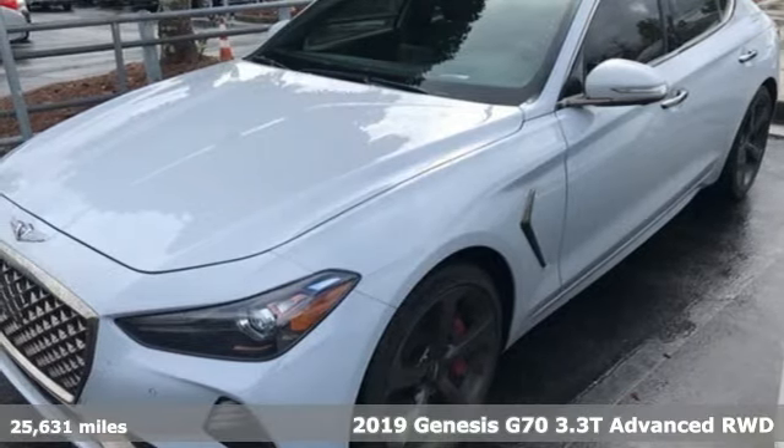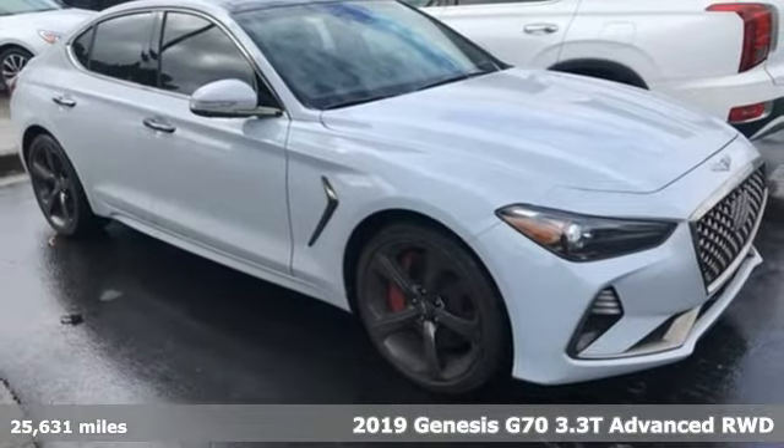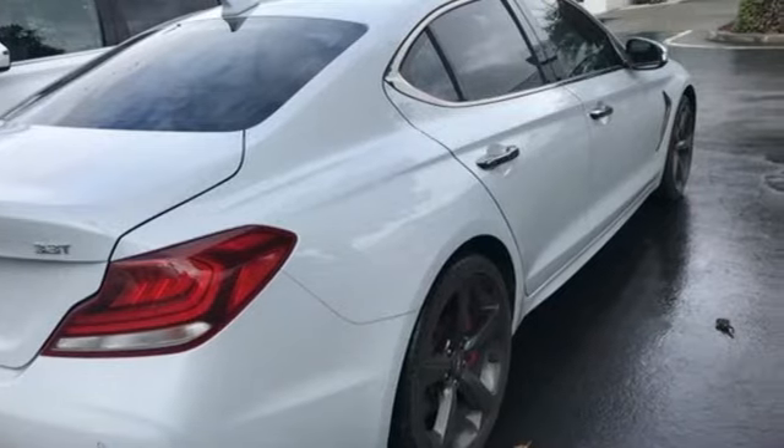It's a 2019 Genesis G70. Sophisticated elegance with athletic performance and attention to detail equals one lasting impression. Get ready for an impressive combination of features.